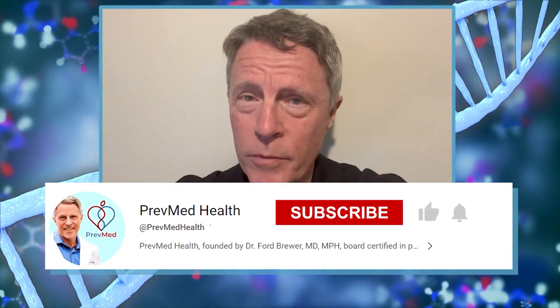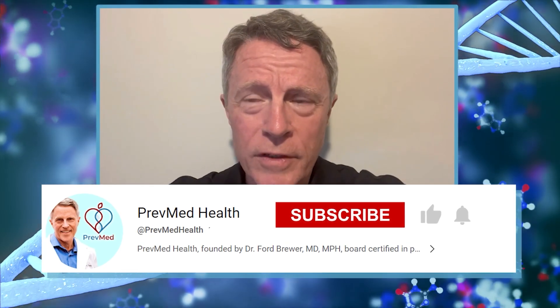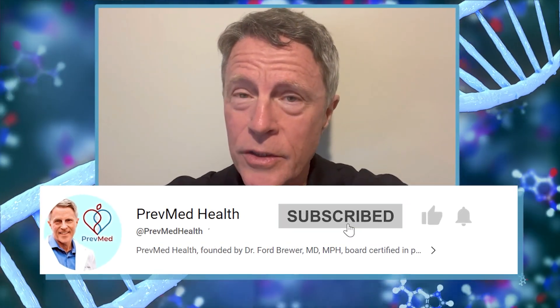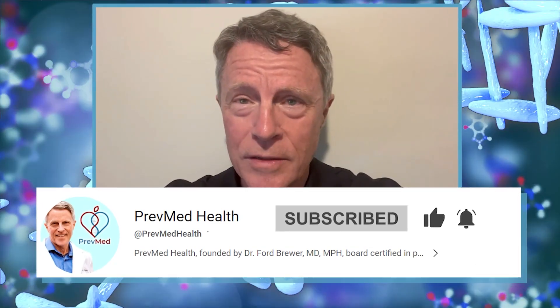People tell us every week that our information has helped save their life. If you agree that this is helpful information, please like, share, and most of all, subscribe because nothing makes a channel like subscriptions.